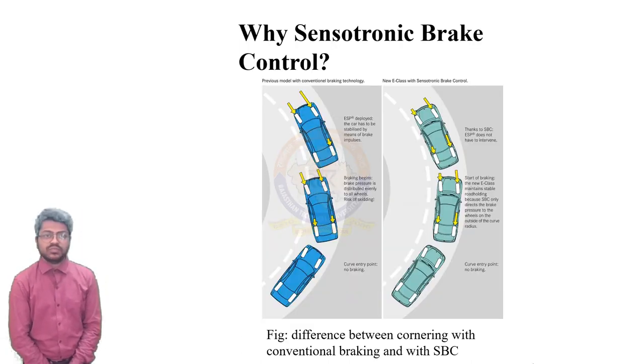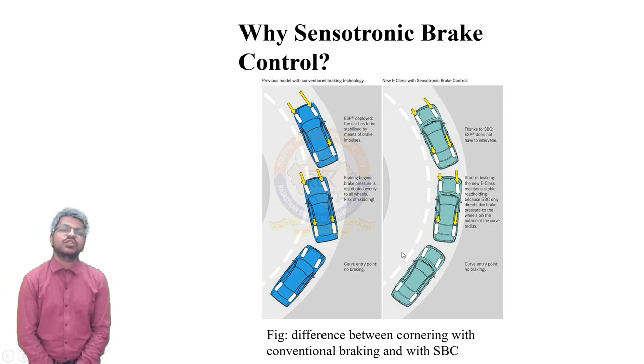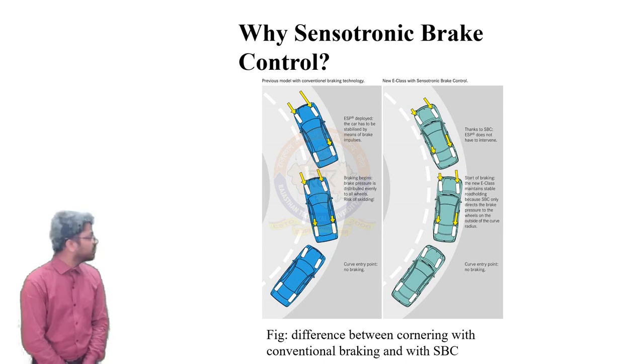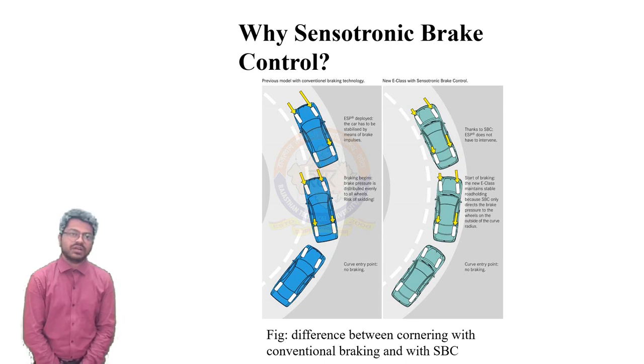Why SBC? It provides a significant number of advantages over conventional braking. Take the scenario of cornering ABS for example. As you can see in the figure, even with ESP, the effect of applying different pressure pulses on each wheel — more on the outer wheels — takes place after a delay where ESP takes over. There is a chance of spinning in the early moments of turning. With SBC, individual pressure application starts just as the brakes are applied, because SBC sends more pressure directly to the outer wheels, hence leading to a very stable cornering experience.